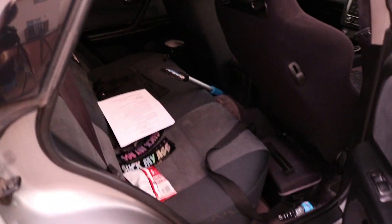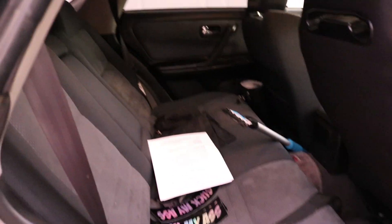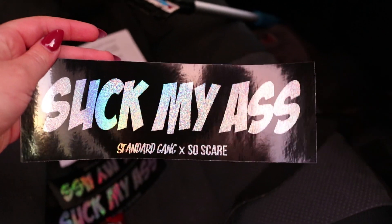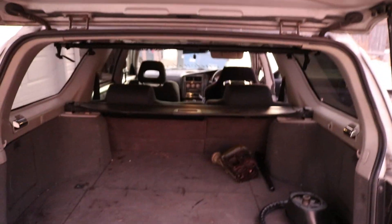Sorry it's kind of messy — we've been dailying it. There's surprisingly not too much room in the back. Like for a wagon there's not much room at all. Casually peep the SoScare 'suck my ass' sticker. You guys can go check out SoScare on Instagram — they have 'suck my ass' stickers and they're pretty dope. The back's pretty simple.